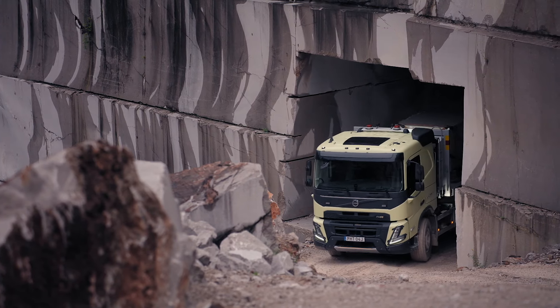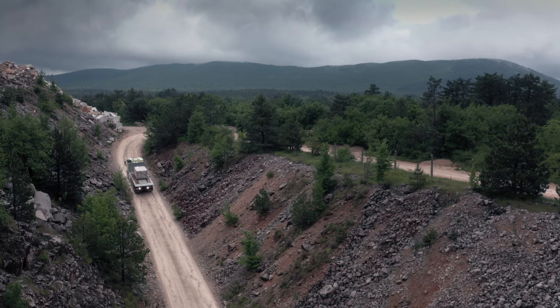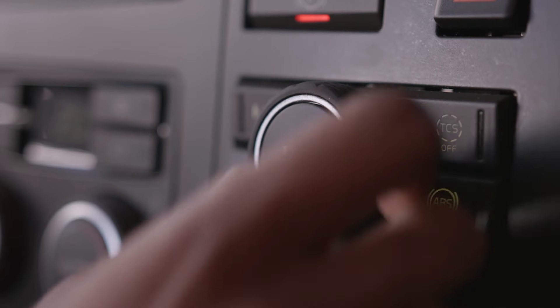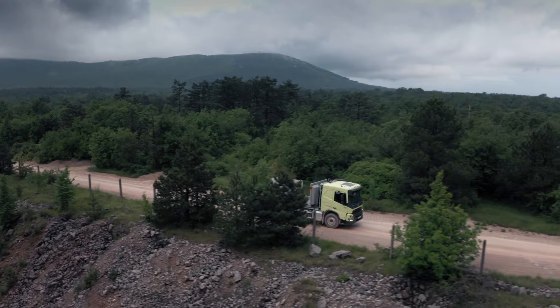The new traction control panel helps the driver easily and quickly handle potentially hazardous situations both on and off the road. Just turn the knob clockwise and get more traction step-by-step.